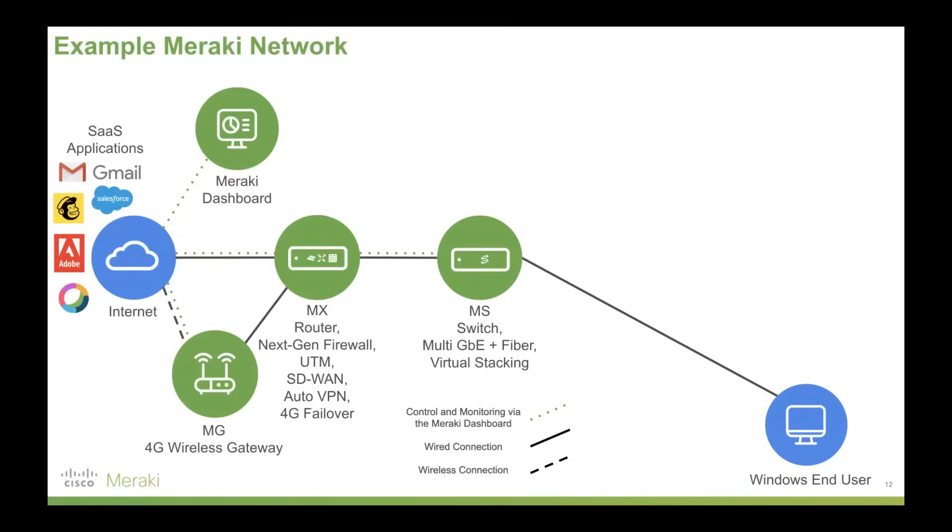It takes control of the network back from the ISP. On top of that, it gives you MPLS-type performance without the cost. Because of that, you get incredible cost savings. A lot of the SD-WAN hardware Meraki offers can effectively be recouped in cost through the savings you'll make compared to going with an MPLS network.